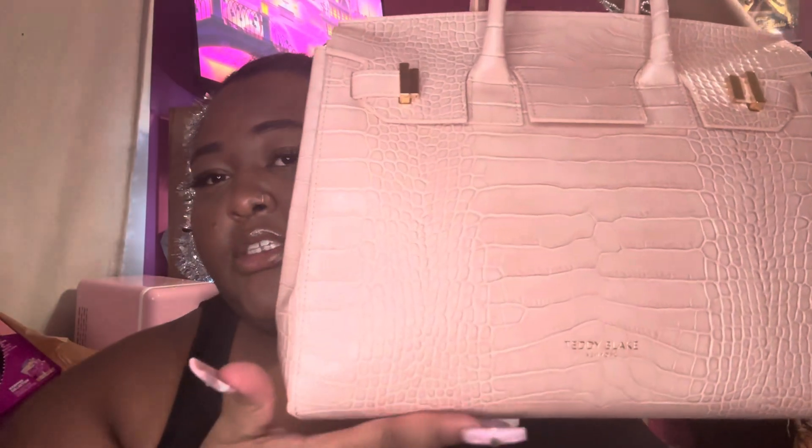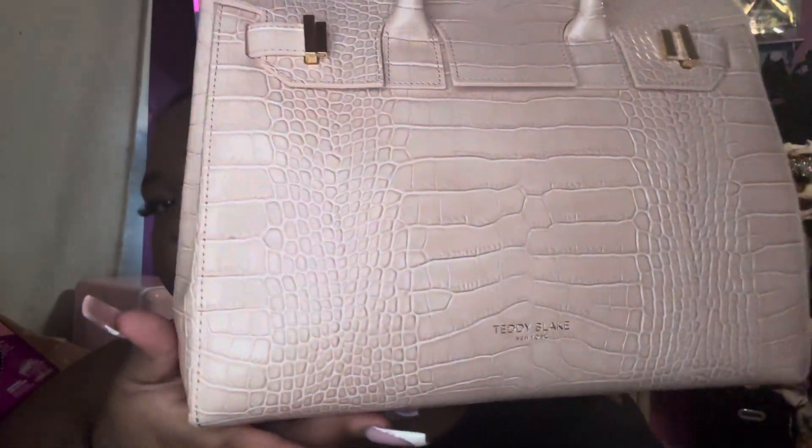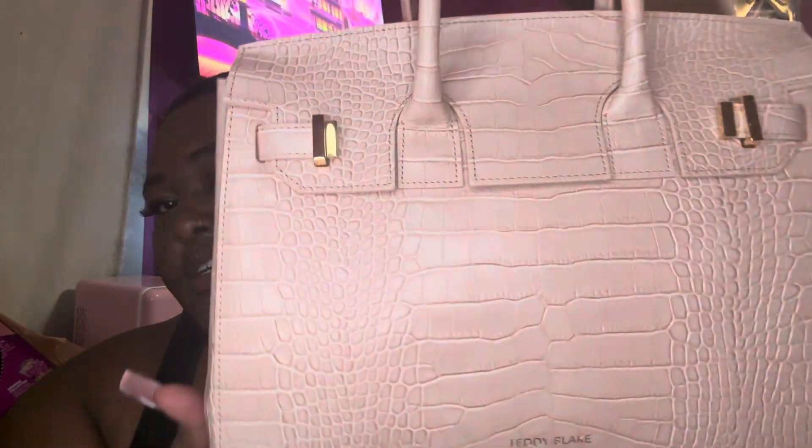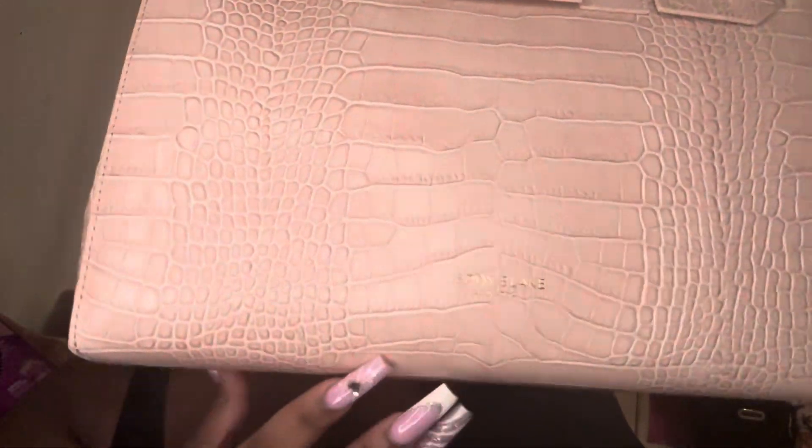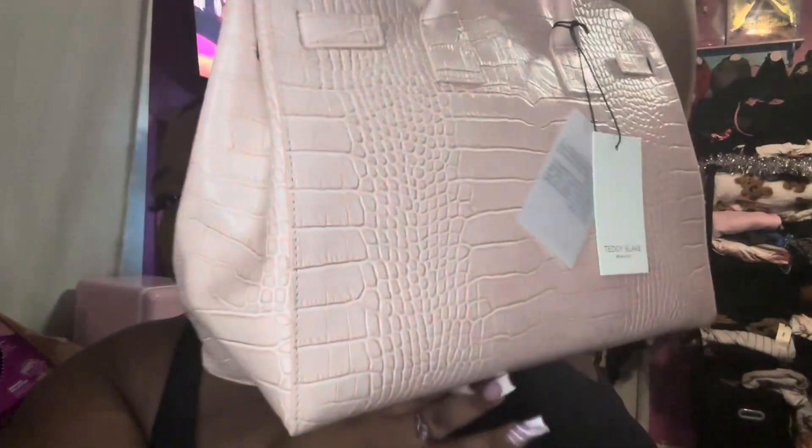It came in a dust bag, very nice material. I've had a lot of purses, and this one you can tell is real - the material, the quality, this is just everything. Let me turn the brightness down so you can see the true tone of the purse. It's like a blush pink, light pink color. You can see it - it just looks so fancy. Real leather, Teddy Blake New York - it just looks amazing.